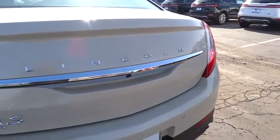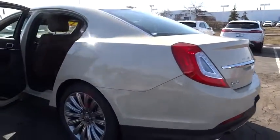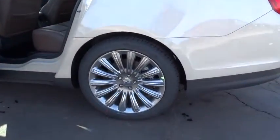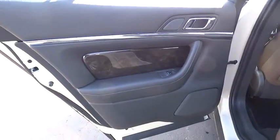Cold weather package, universal garage door opener, active suspension system, fog lights, heated steering wheel, electronic stability control, CD player, heated front seats, power windows, security system.